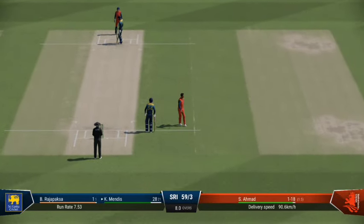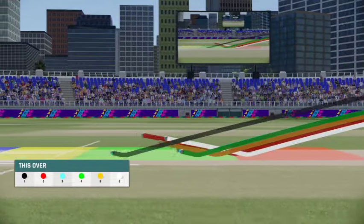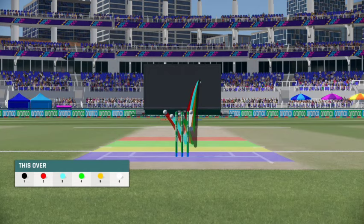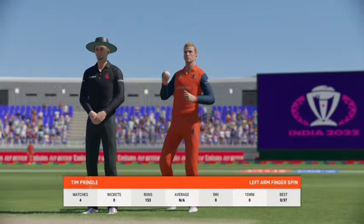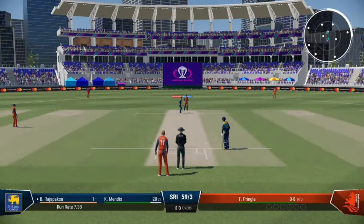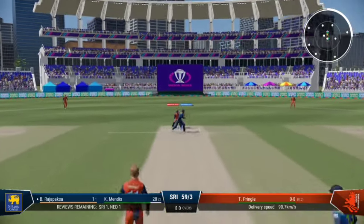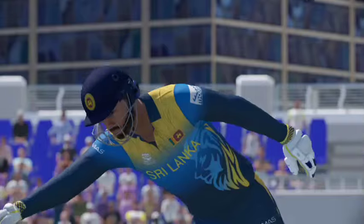Nine runs added in that over — Sri Lanka 59 for three. Going with spin now. Good piece of fielding to stop some runs. Misses out there on the short wide one.